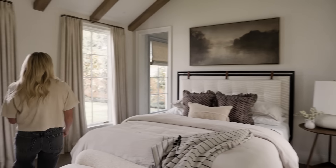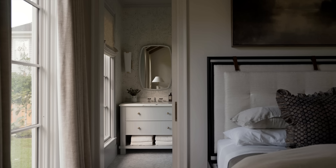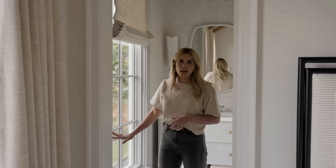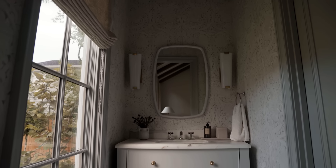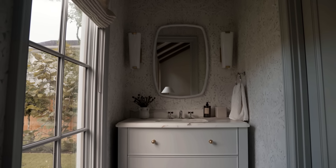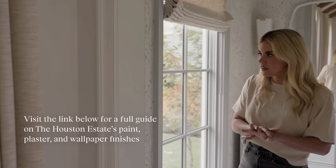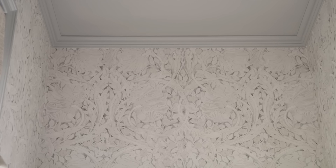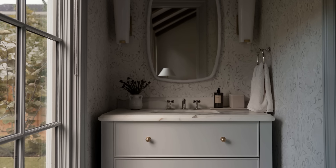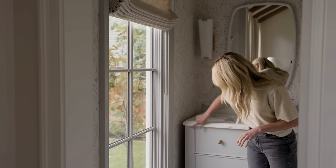Behind this room is one of the cutest bathrooms you've ever seen. Throughout this home we used a lot of contrast trim, and in this space we did a really beautiful pale blue color. When we do contrast trim, we typically take a pattern like a wallpaper and then pull a color directly from the wallpaper. So we did this powder blue with a great floral wallpaper. That color carries onto the vanity, and we did a Calacatta marble with a lovely radius-corner edge detail on it.